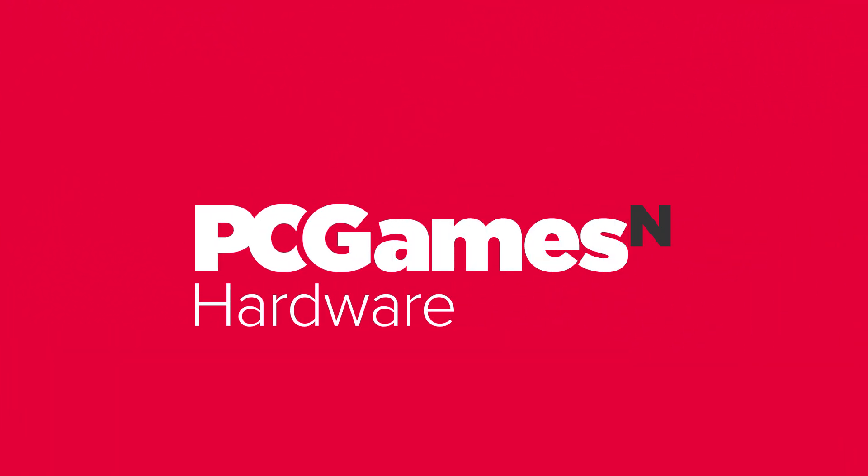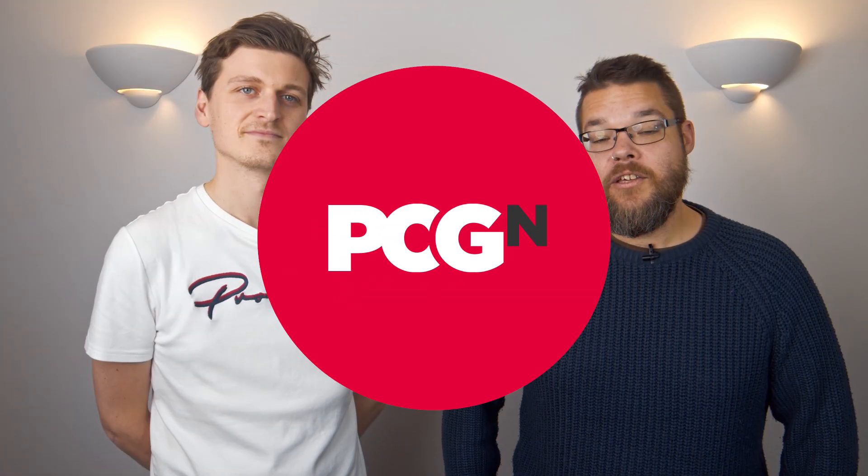I'm Dave, and I'm Jacob, and we've got some benchmarking to do. You may be familiar with the Neon Noir demo from when it first debuted back in March this year. The team over at CryEngine demonstrated a unique hardware-agnostic implementation of real-time ray tracing within the Neon Noir demo at GDC 2019.